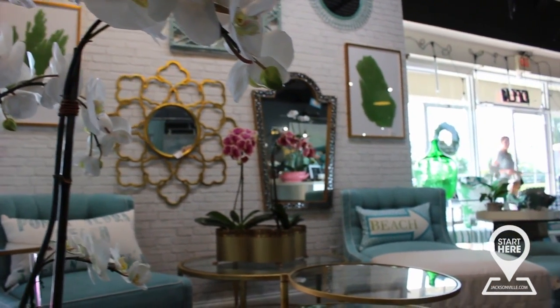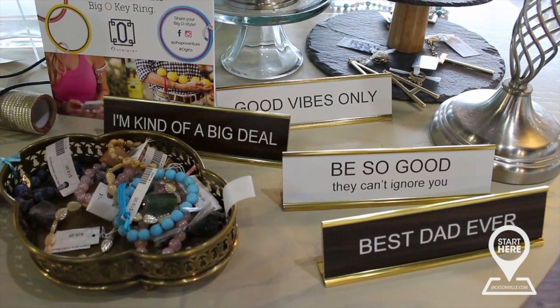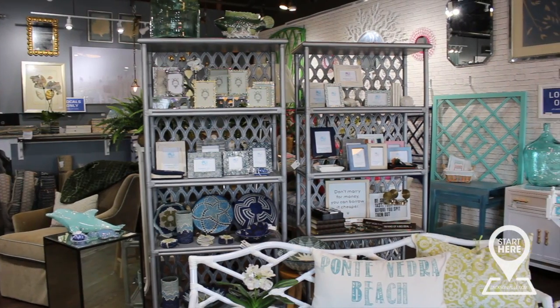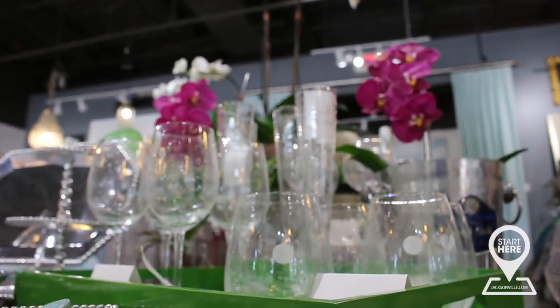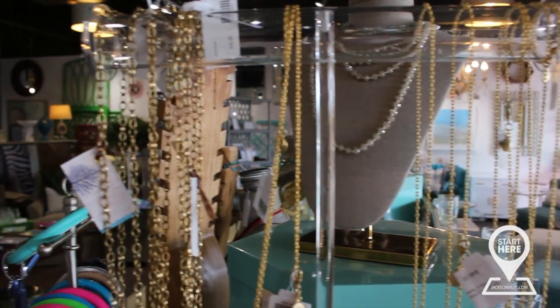We also sell unique gifts, because not every day are you going to come in and buy a new sofa. You also need wedding gifts, housewarming gifts, and girlfriend gifts. We have a wide variety — picture frames, glassware, candles, diffusers, and on-trend jewelry.